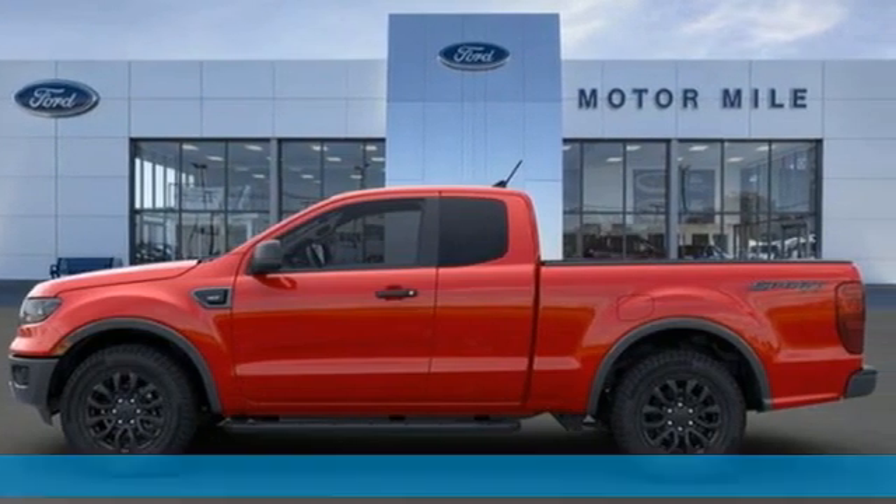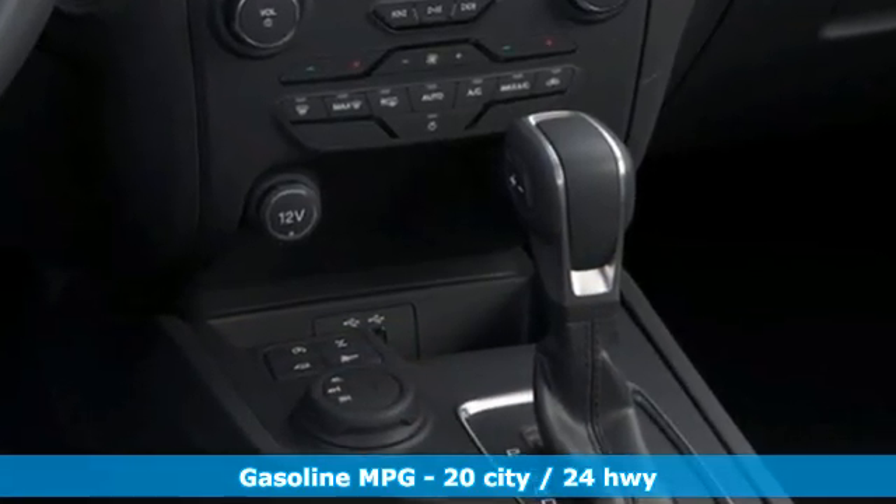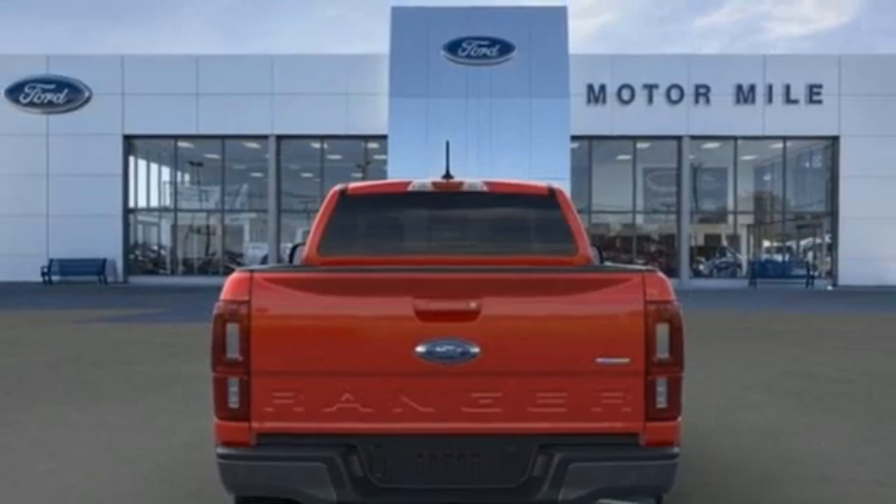It boasts an impressive list of features like these: intercooled turbo inline four-cylinder engine, four-wheel drive, automatic transmission, and front tow hooks.